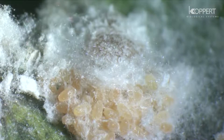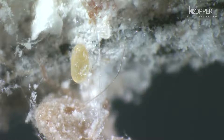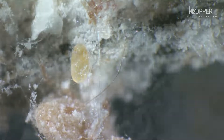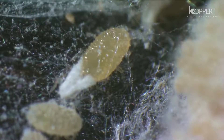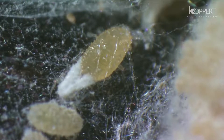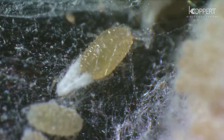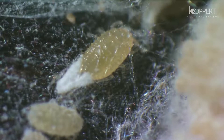Eggs are laid in a sticky foamy mass of wax threads, also known as egg sacs. Once the batch of eggs is laid, the female dies. After emerging, the nymphs are yellow-brown and not yet covered with wax. They are actively mobile and known as crawlers.